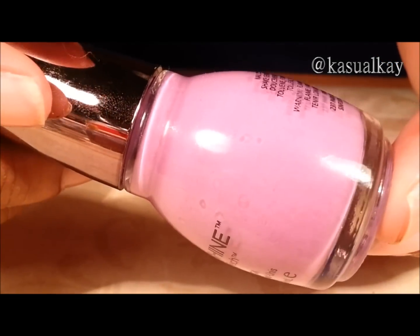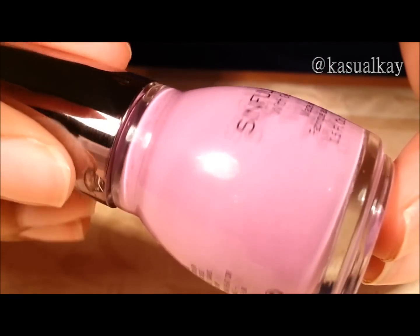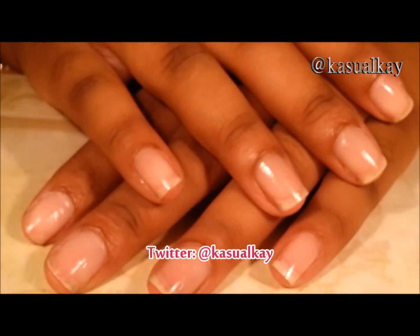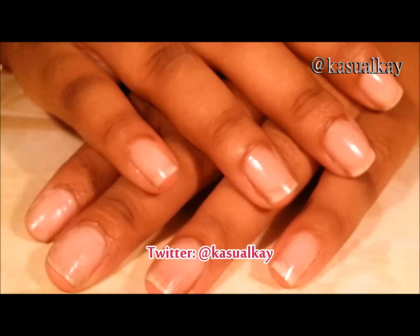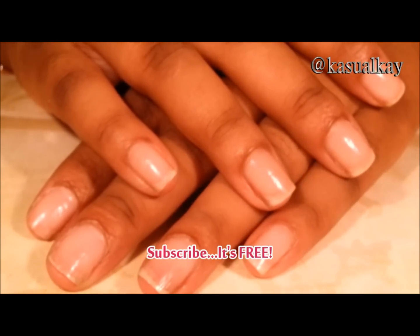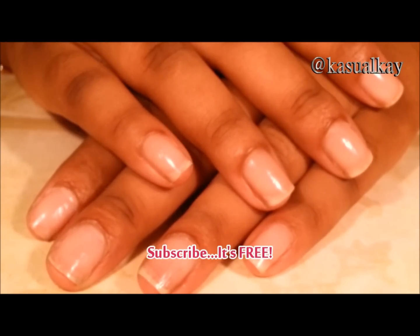I just want to thank you guys so much for watching and tuning in to this haul. If you would like to see swatches of any of the colors I've shown you, definitely inbox me or comment below. If you would like to see more haul videos of my nail polishes, definitely don't forget to thumbs up. And as always guys, I'll talk to you soon.